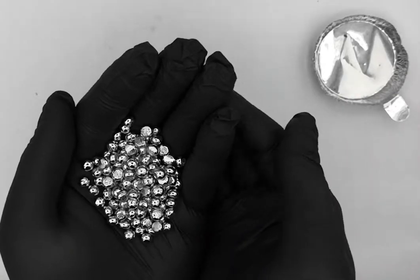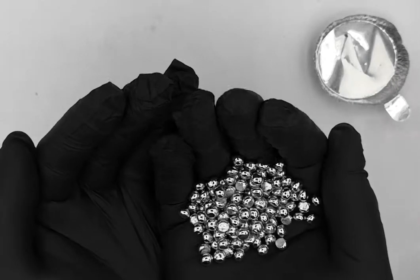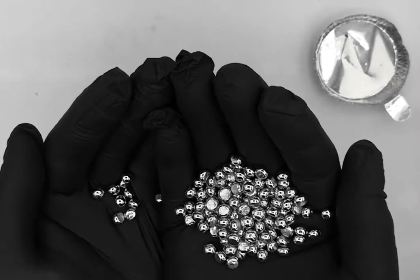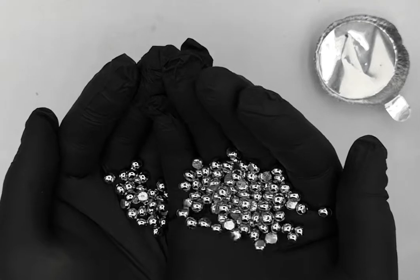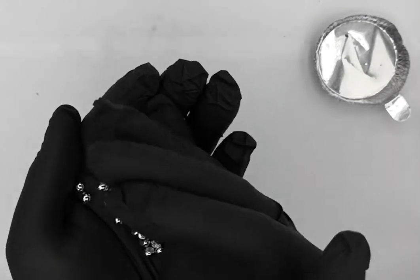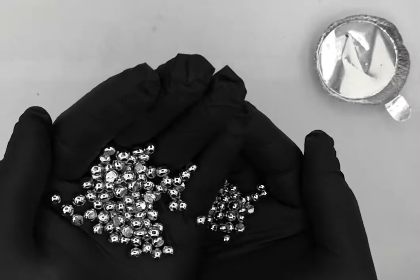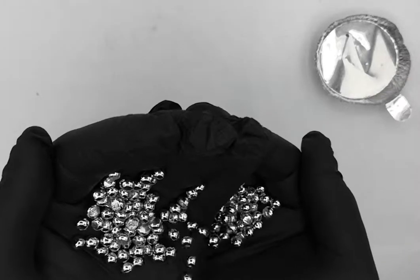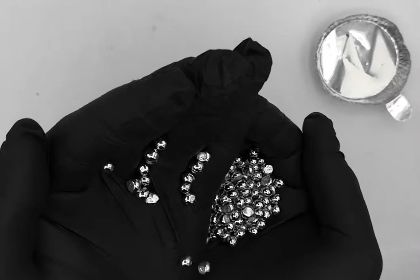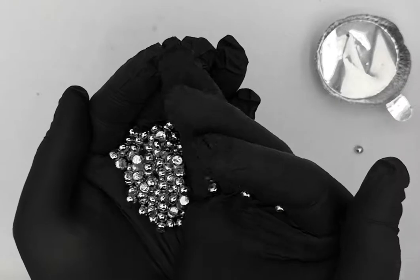These beads here are formed in a vacuum metal furnace, which can reach very high temperatures. It normally starts out as powder, and that's what it takes to melt it. Then you get these beads here, which are quite beautiful and shiny.